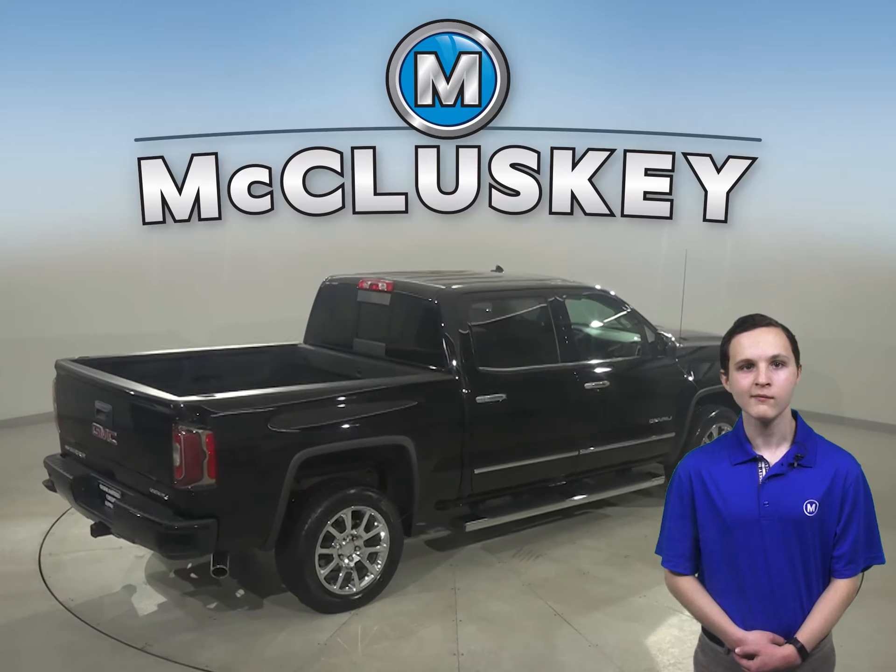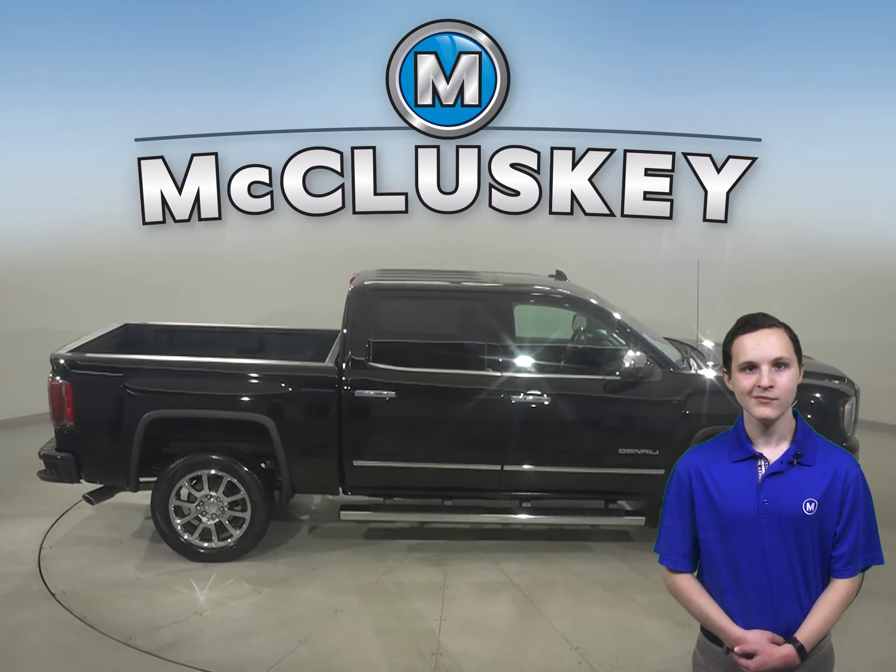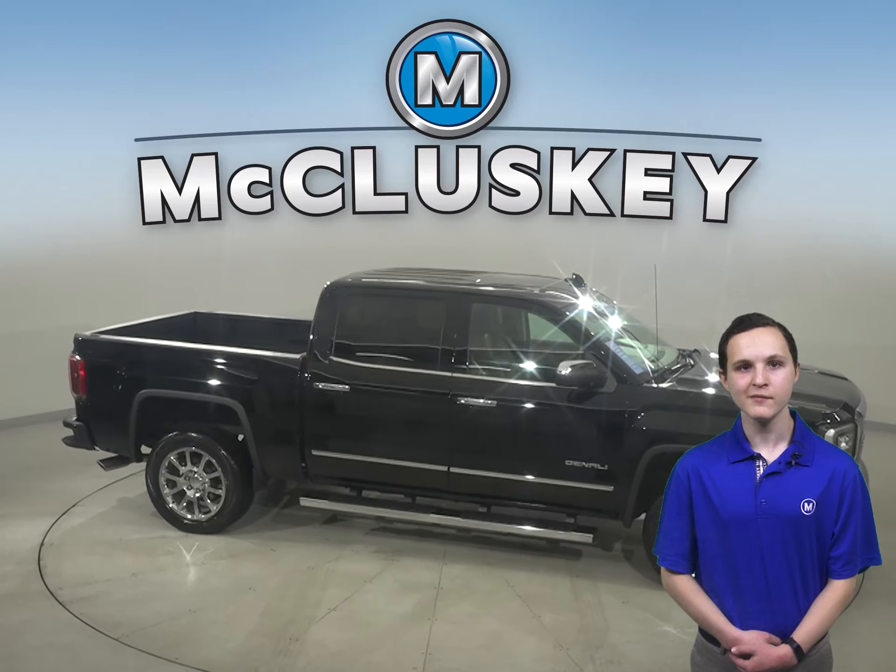It has cruise control and power steering. As for entertainment, you'll find AM FM radio and a CD player. This Sierra has all the bells and whistles to be your perfect truck.